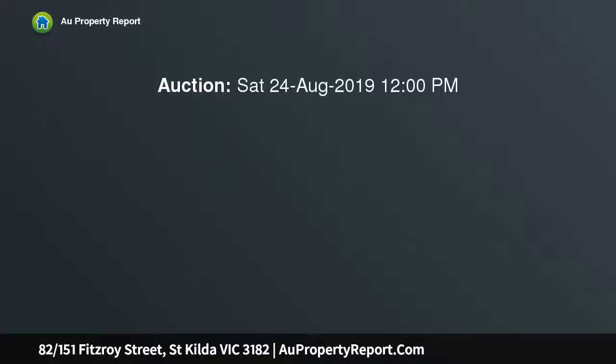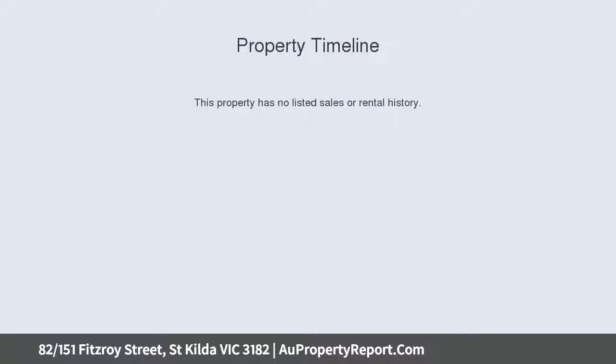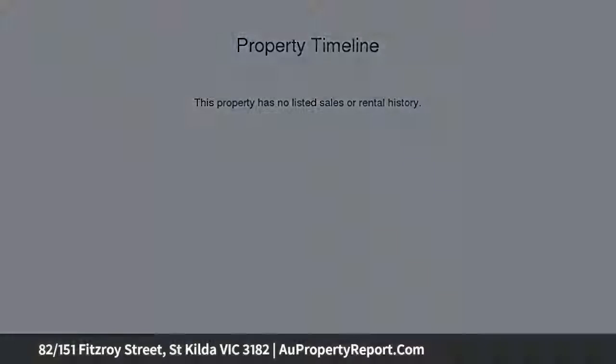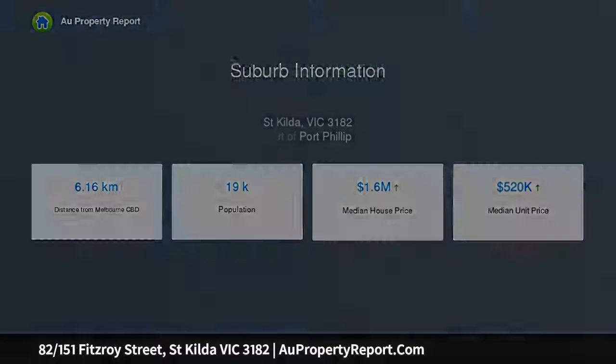One look is all it takes to be captivated by the views from this fully renovated fourth-floor residence in the majestic address, revered for its classical charisma, pool, gym and pivotal position. But back to those views — from downstairs living and dining areas, the outlooks stretch far and wide over the city, the bay and beyond.